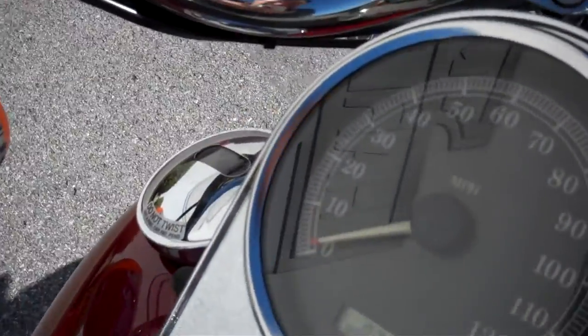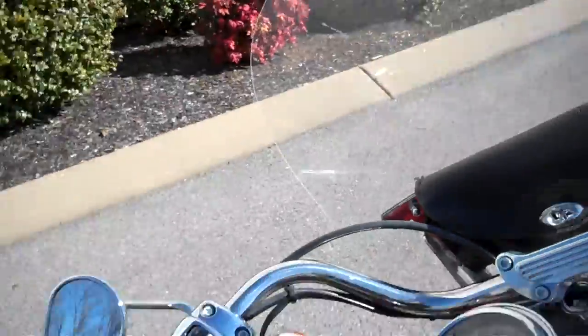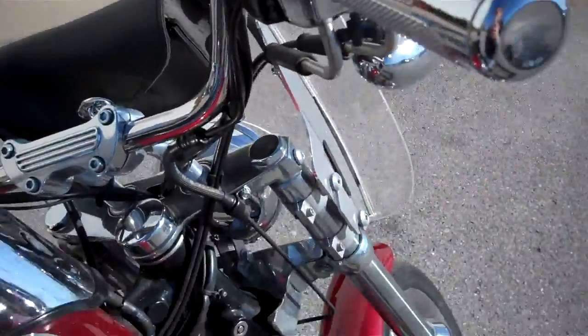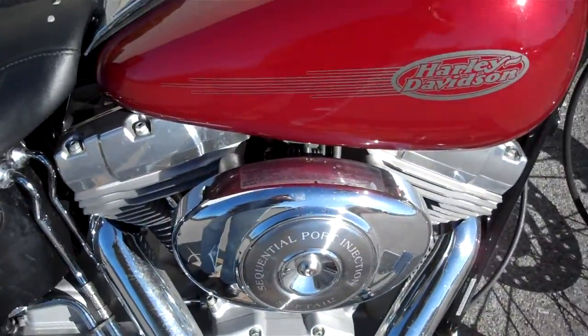The motorcycle only has 30,935 miles on it. It's in really good shape with a lot of nice accessories — changed the grips, chromed out the switch housings, detachable windshields, Vance & Hines pipes.